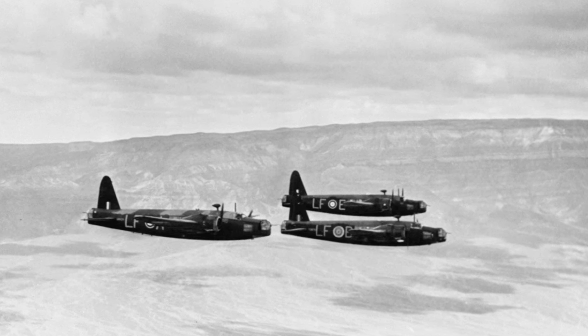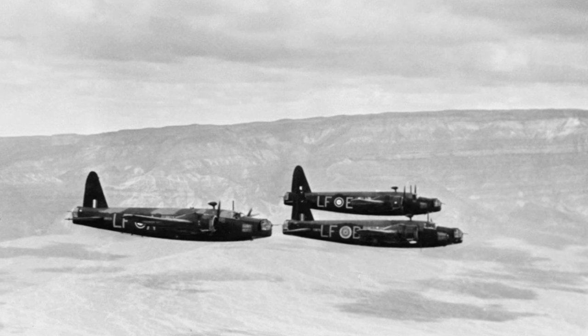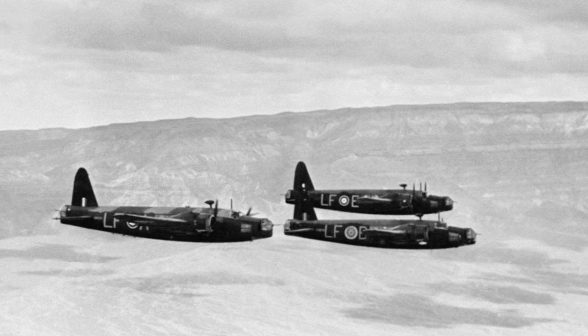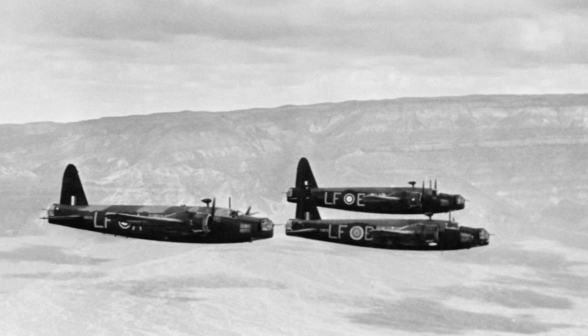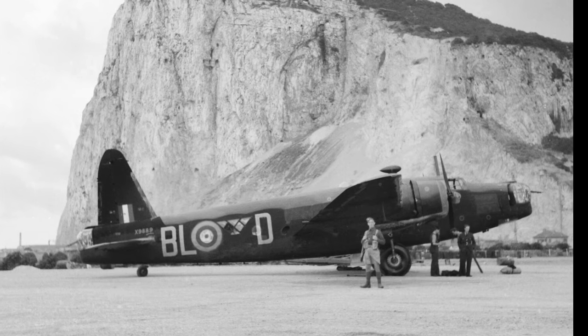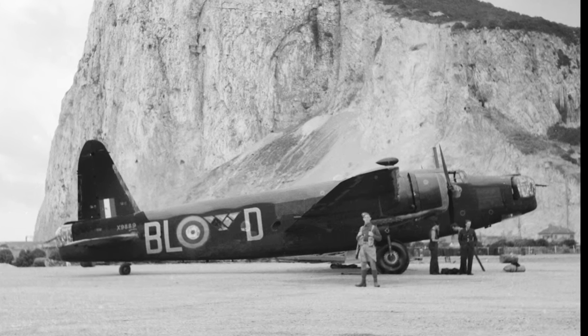Among the countless stories of heroism and survival, one Wellington stood out — R for Robert — which participated in an incredible 67 operations, even returning home on one engine after a confrontation with a German fighter. Such stories were not rare. Wellingtons often returned home riddled with bullet holes, their geodetic structure holding firm despite significant damage.